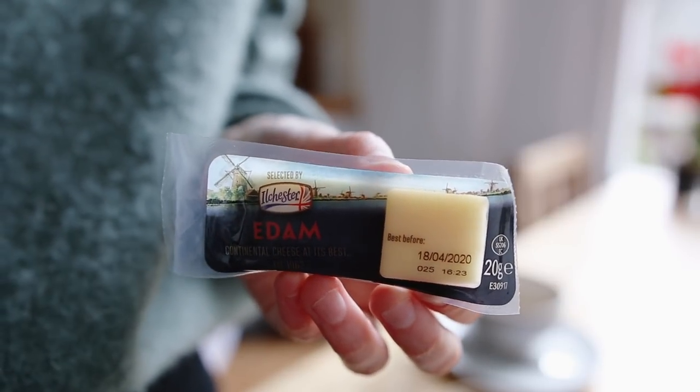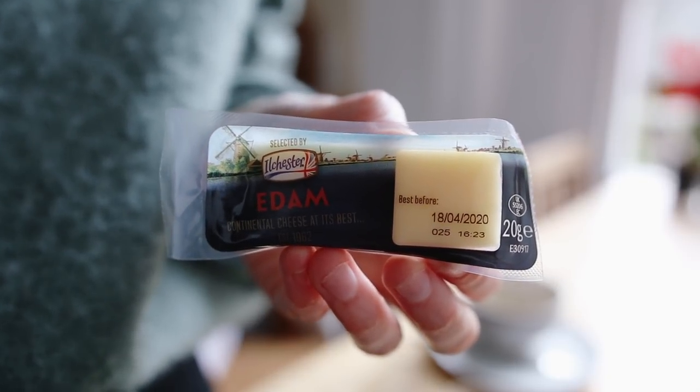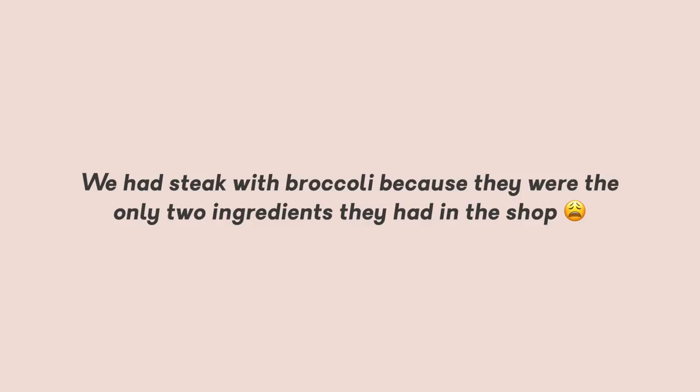I think this might be the most British lunch ever — let's discuss in the comments! I forgot to film my dinner on Tuesday because I had some high-key anxiety, so I'm sorry about that, but we had steak and broccoli because they were literally the only two ingredients in the shop.